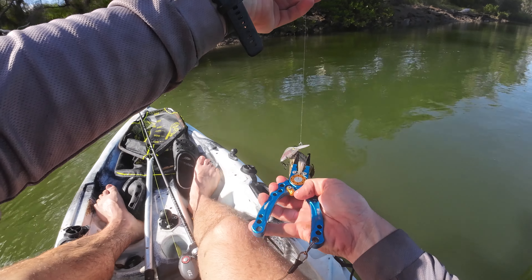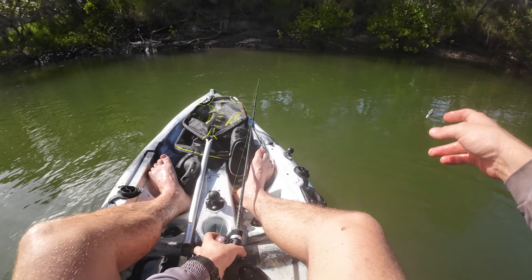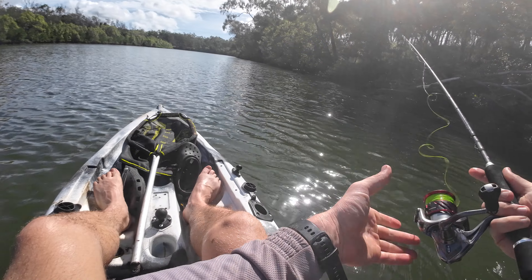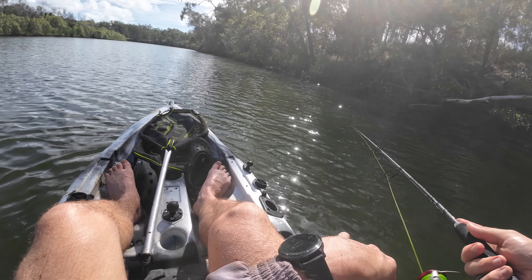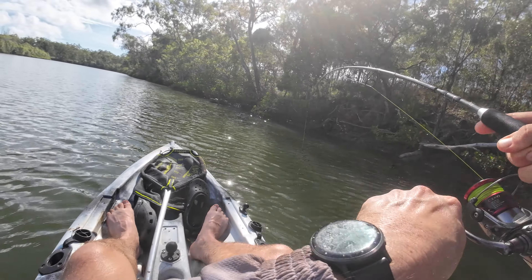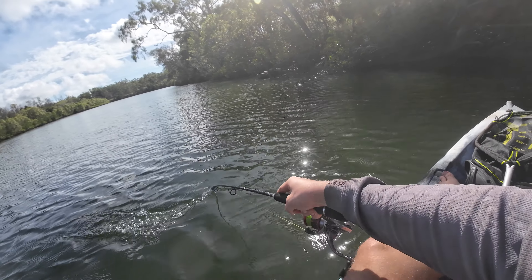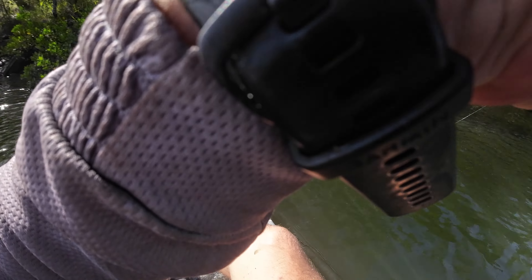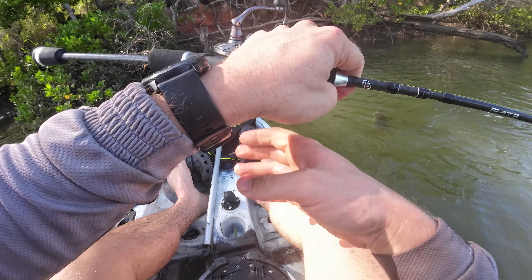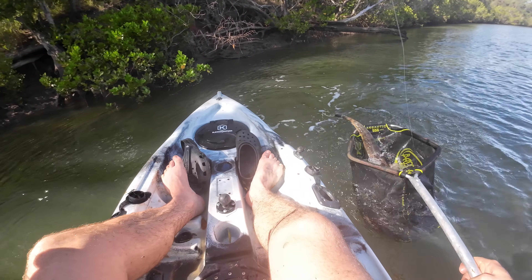Oh bream - pack of bream smacked that as soon as it hit the water! Got him - Mr Codley, Mr Codley on the jerk bait! Got this rock bar around here so I was like I'll just skip a jerky in there - hey Mr Codley! See you later little dude.